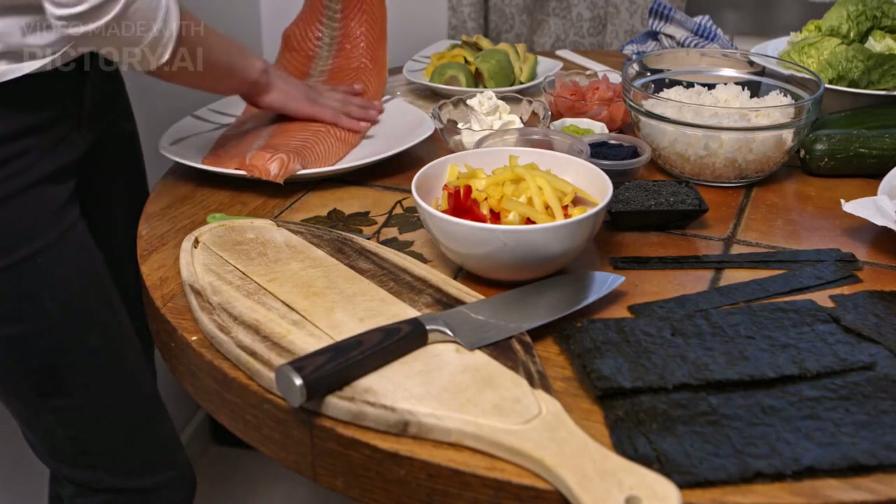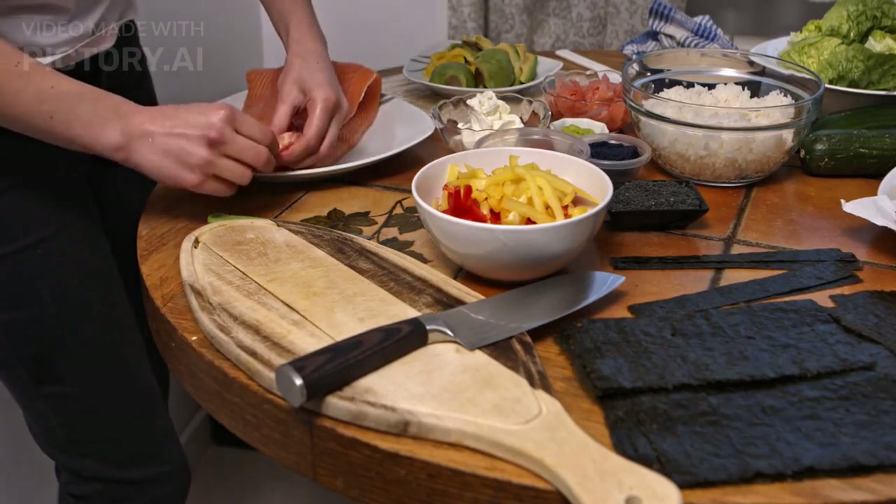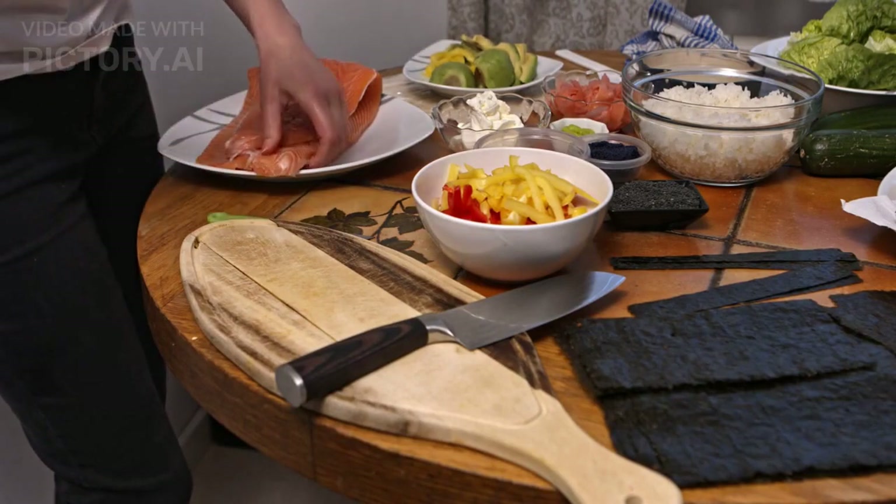Foods rich in omega-3 fatty acids include fatty fish such as salmon, sardines, and tuna, as well as chia seeds, flax seeds, and walnuts.